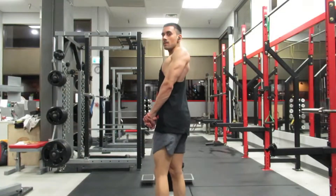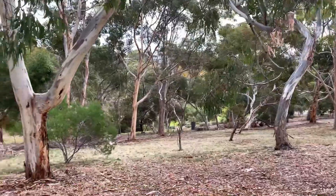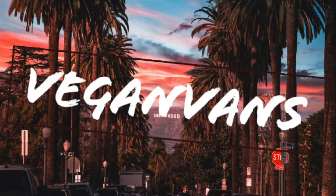Hello guys, and welcome to another video. So today what I thought I'd do is review Hungry Jack's. I'm sure a lot of you, or most of you that live in Australia, know that Hungry Jack's does have a vegan menu.